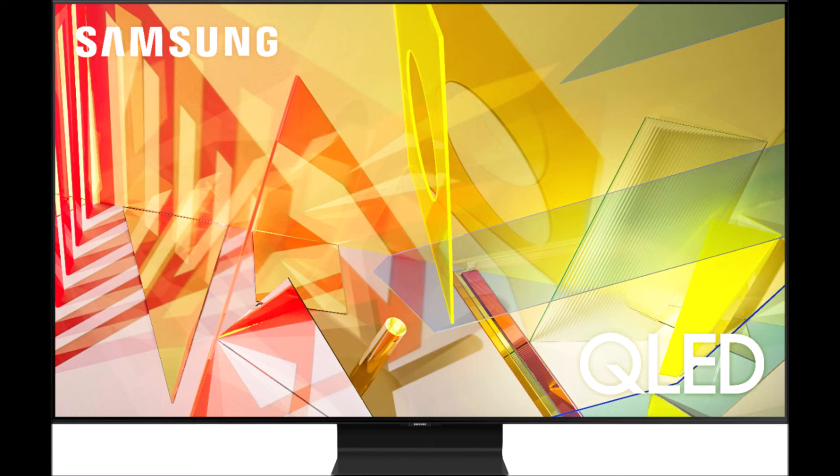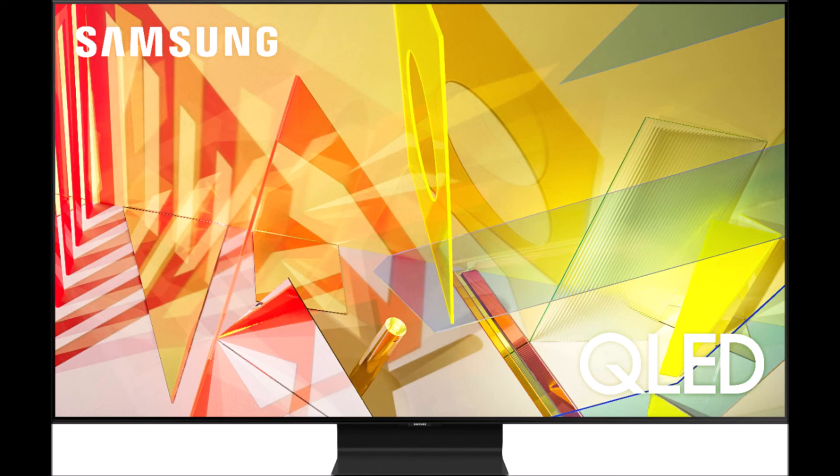The way 8-bit plus FRC works is that since it can't display the same amount of colors at a time, it mimics a 10-bit panel through a series of flickering and flashing to trick your eye into thinking you're seeing more than you really are. It's kind of similar to what the Sega Genesis did — it had a restriction of 64 colors and used a similar visual trick with flickering to make the perceived color value look larger. But this is Samsung's flagship 4K TV for the year. I bet their 8K TV probably isn't truly 10-bit either.